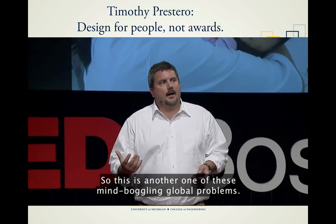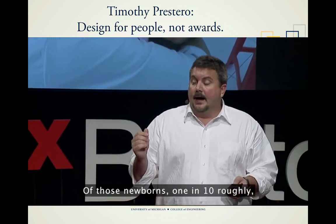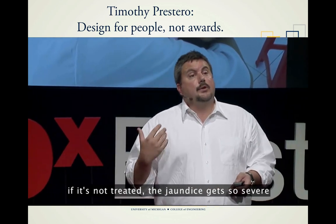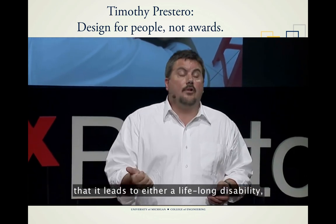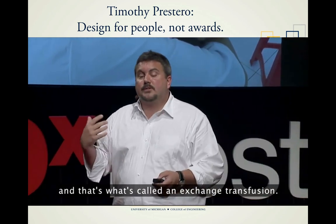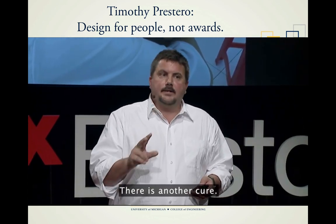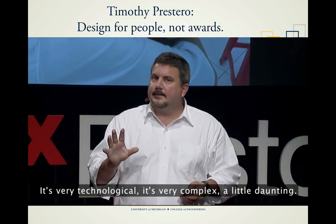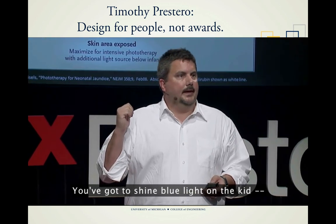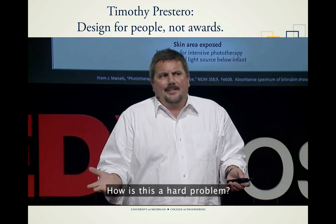Jaundice is another mind-boggling global problem. It affects two-thirds of newborns around the world. Of those, roughly one in ten, if not treated, develops jaundice so severe it leads to either a lifelong disability or death. One way to treat jaundice is an exchange transfusion — expensive and a little dangerous. But there's another cure: shine blue light on the kid. Bright blue light on as much of the skin as you can cover. How is this a hard problem?